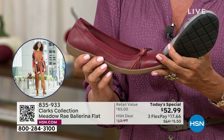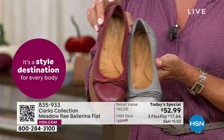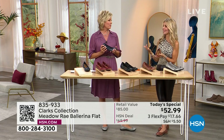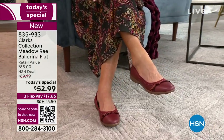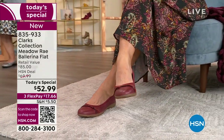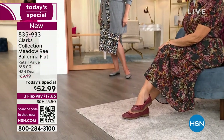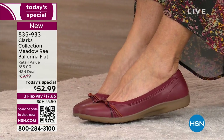Comfort is out of the box — no break-in period at all. I put mine on a couple of hours before coming on air and they feel incredible. When you wear a shoe that supports your feet the way they need to be, your whole body feels energized — you feel that cushion from heel to toe. The red and pewter are the two exclusive colors. A ballerina flat is not just a summertime style; it's universal, season after season, year after year. Clarks uses high-quality leathers and suede — some people have had their Clarks shoes for over 20 years.